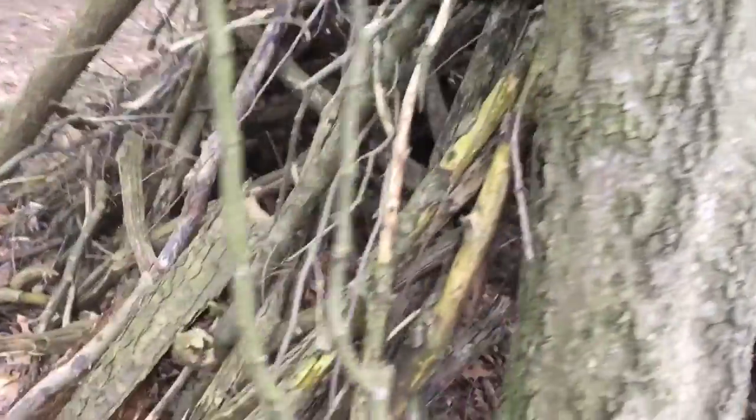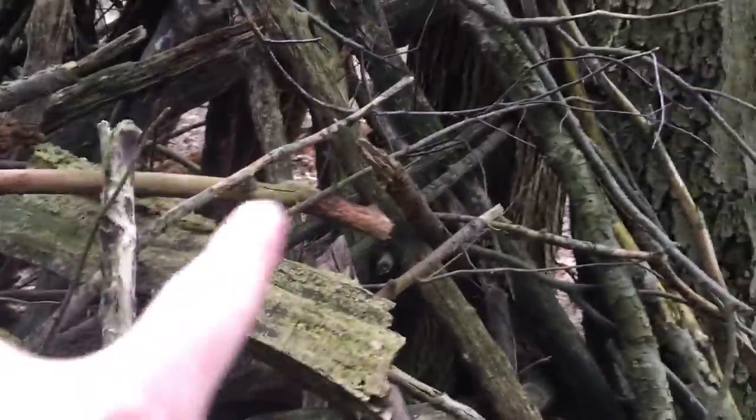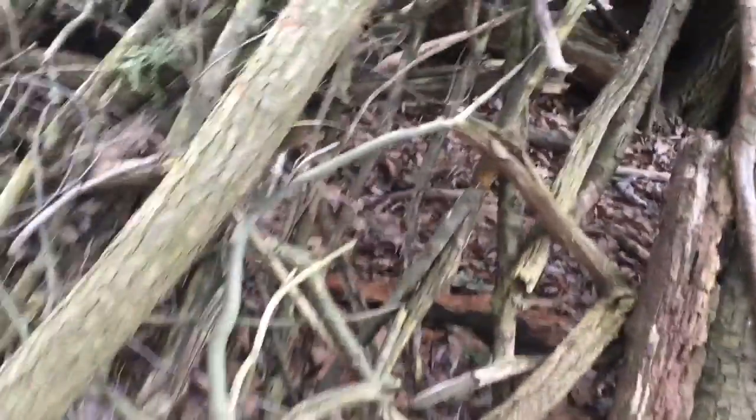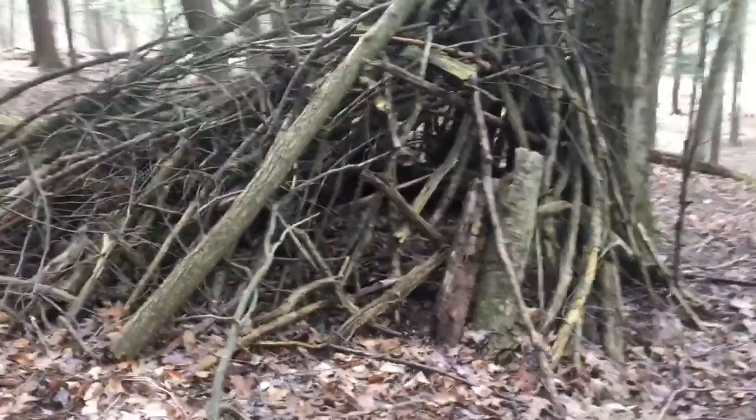I want to show you this side. A couple nice things — I love the bark that's stood up here. There are a couple nice horizontal pieces just shoved in here. I don't see much else that's been new.